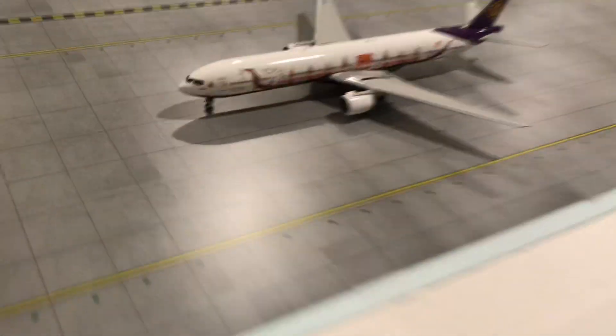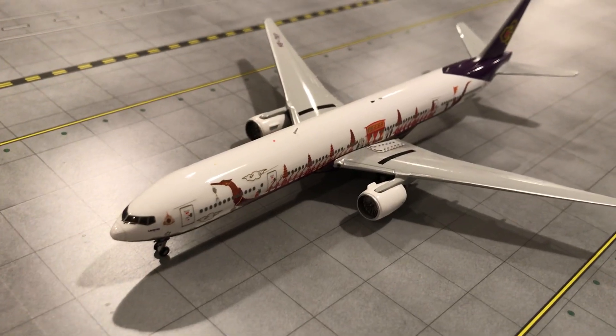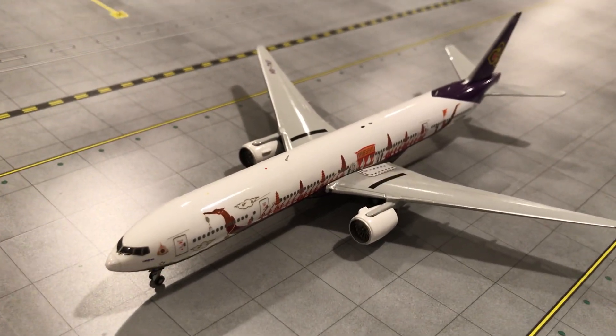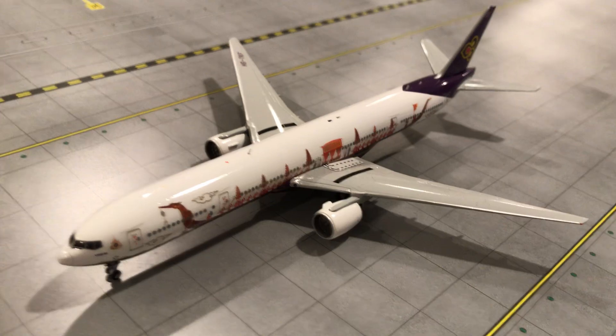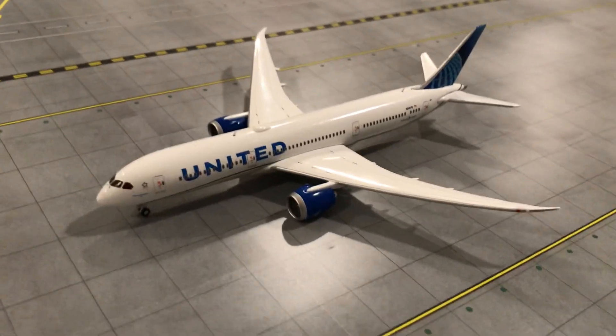Tight squeeze getting in here. Over here we got a Thai triple seven ER — he just arrived from Taipei and he'll be heading for Hong Kong. And here's the gorgeous United 787-9 with service to San Francisco.